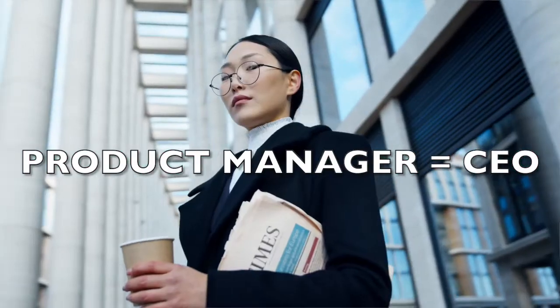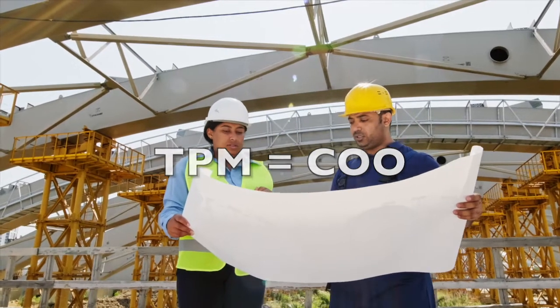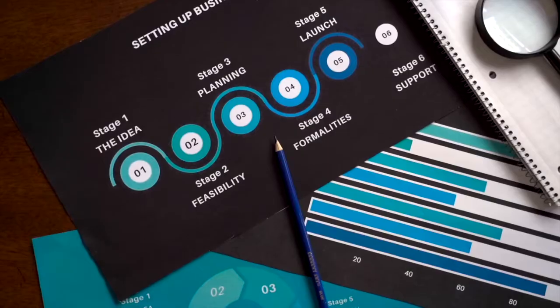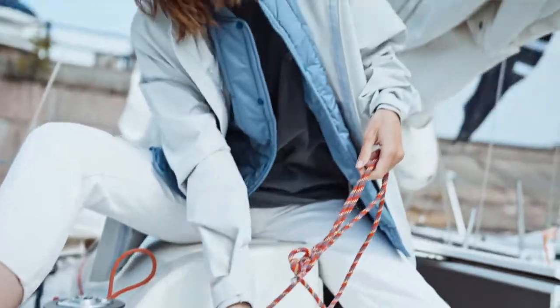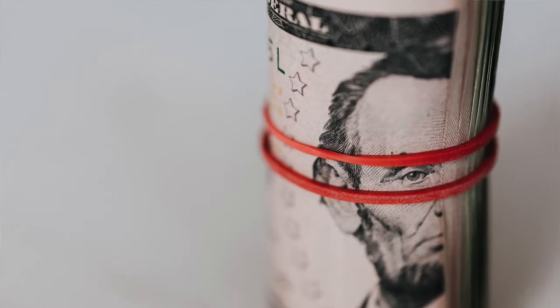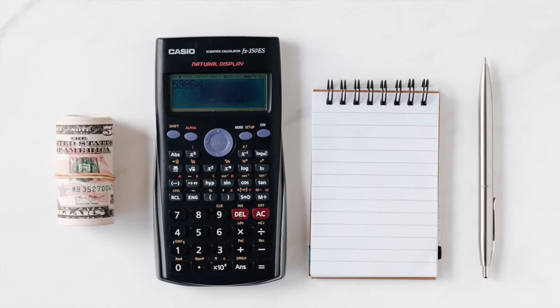So quick recap: product manager — CEO of the product and the group, concerned with what we need to build. Technical program managers are like the COO of the group — making sure things get done, concerned with how we do our work from a process and delivery standpoint. And last but not least, project managers are the tactical get-things-done arm of the team. They take on complex projects with defined objectives, defined timelines and budgets, and make sure everything gets delivered on time, on budget, at the quality expectations the company has.